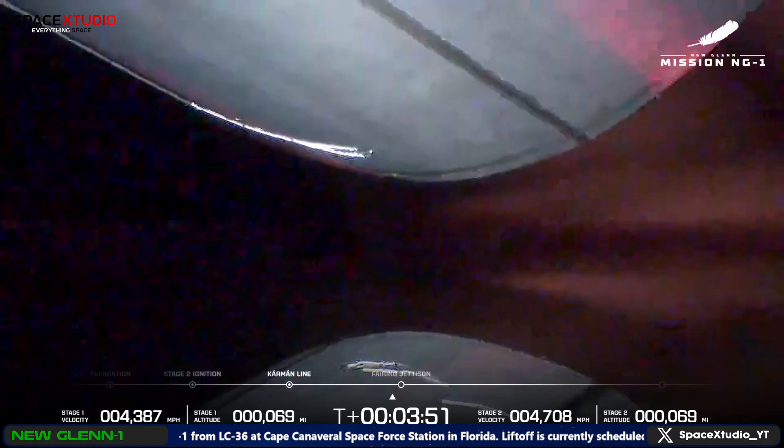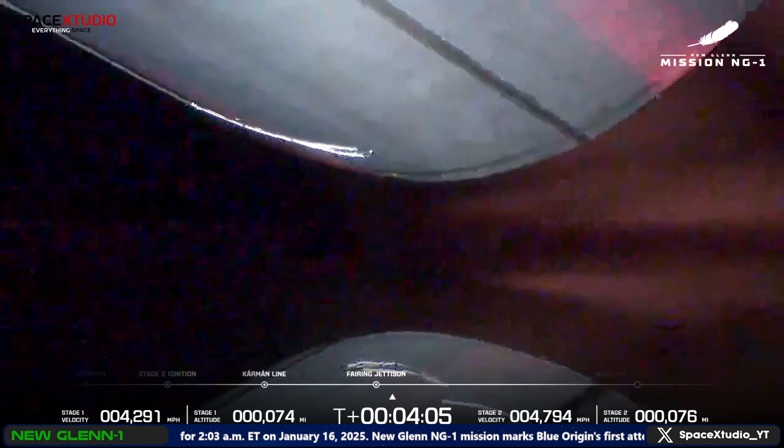GS-2 performing a pitch-up maneuver — body rate response is phenomenal. VE-3U chamber pressure continues to look good. We have good payload fairing jettison.